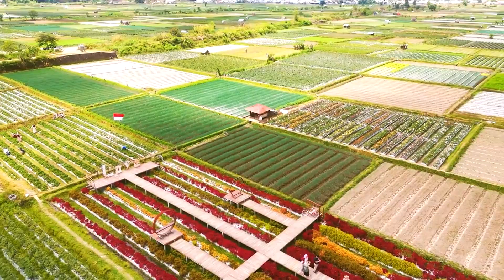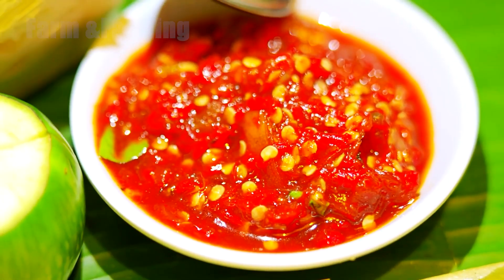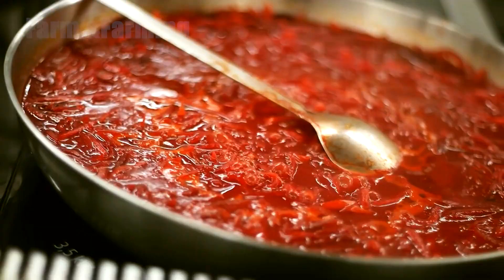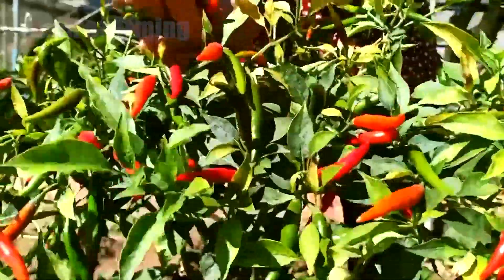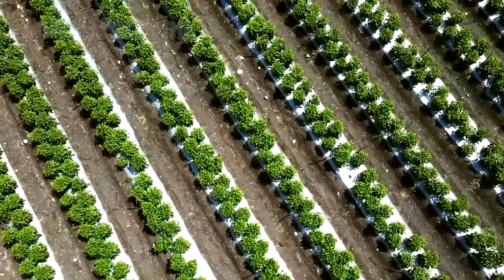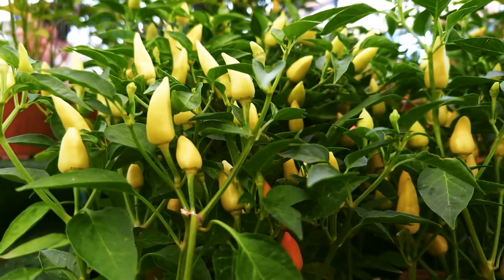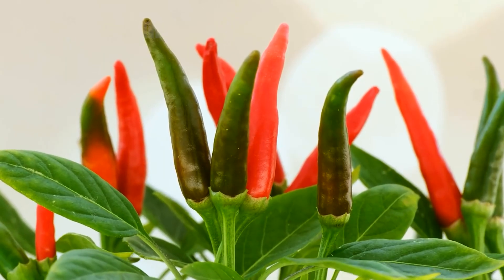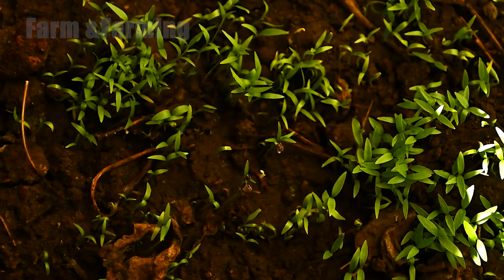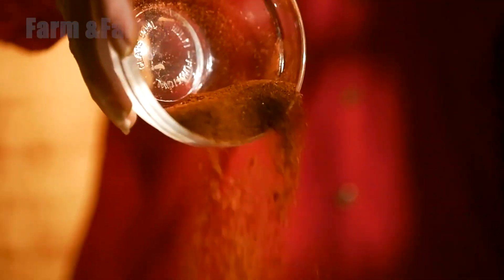Every year, the world produces nearly 60 million tons of chili peppers, a fiery ingredient that adds flavor, heat, and color to cuisines across the globe. But behind this massive number lies an extraordinary story of growth, innovation, and precision. How do these tiny peppers, so light that a gentle breeze can move them, survive the long journey from fragile seedlings to powerful spices?